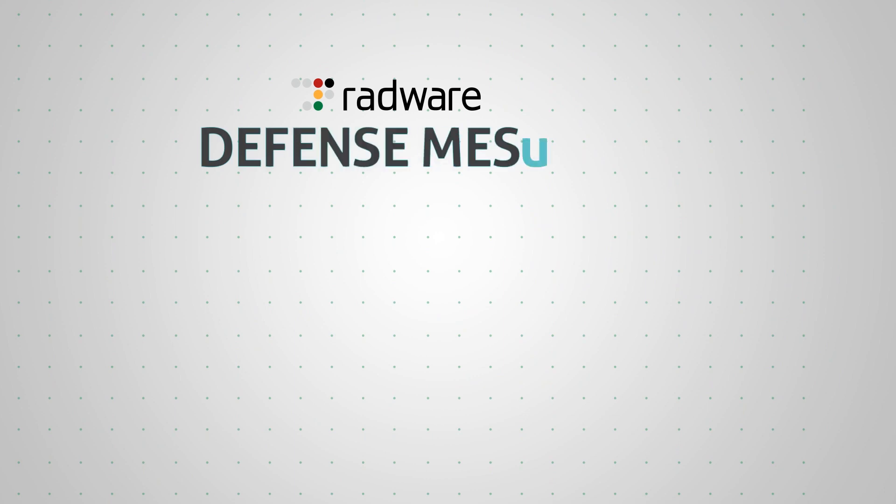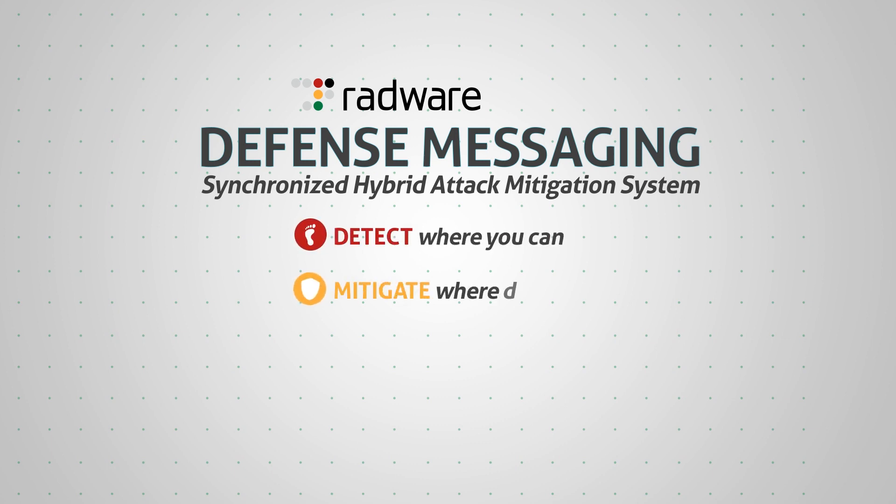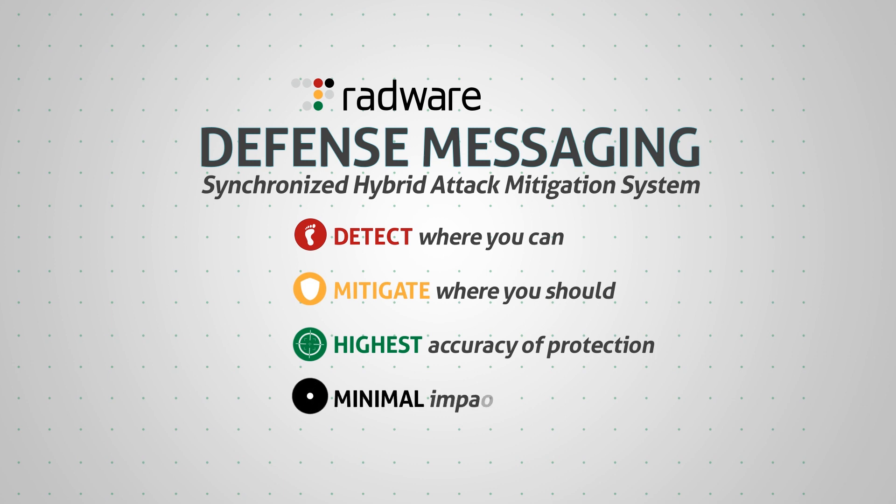Through unique defense messaging, Radware offers a synchronized hybrid attack mitigation system that enables you to detect where you can and mitigate where you should, resulting in the highest accuracy of protection with minimal impact on application service level.